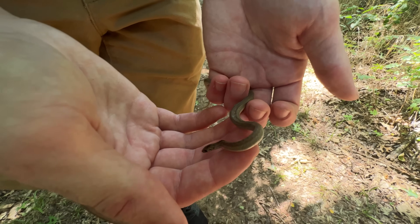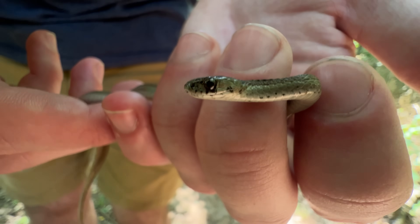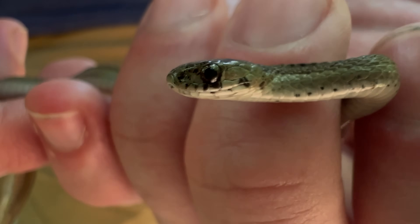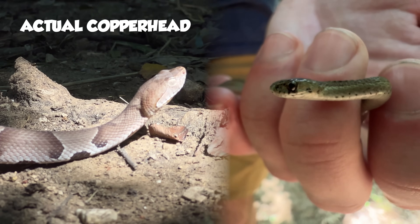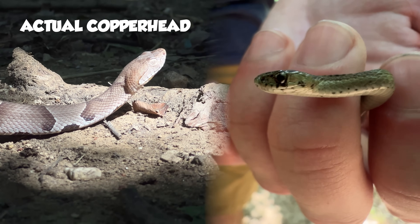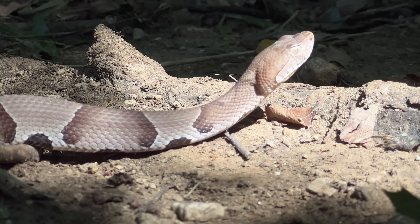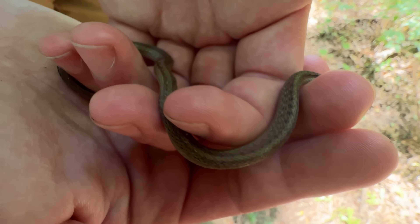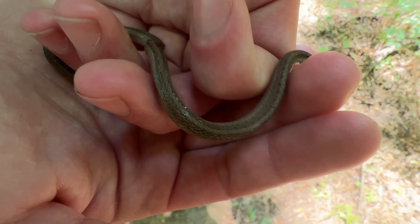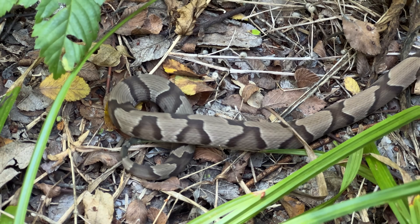A couple things you can notice: look at his face — it's kind of blunted with little patches on the side and a very dark brown head. Generally, a Copperhead's head is going to be lighter colored than the rest of its body, a more copper-bronze color, which is where you get the name Copperhead from. And if you look at the body patterning, he's got little tiny spots all down his back and no real banding or patches like you see with Copperheads.